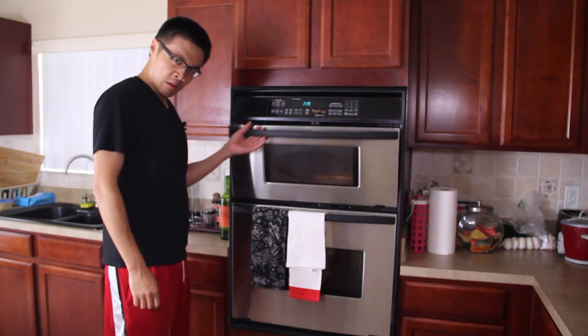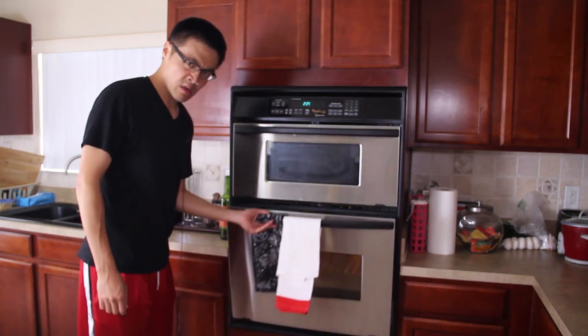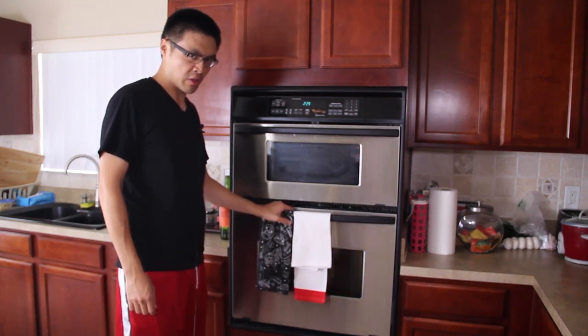Wait, is this a double oven? No — that's a microwave, and that's the oven. I'm probably going to stick it in the wrong one one of these days.